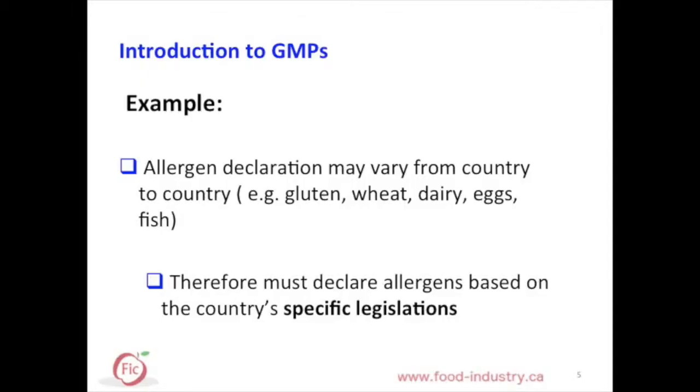For example, since allergen declaration may vary from country to country, it is essential to declare allergens based on the country's specific legislation.